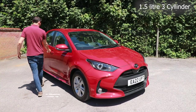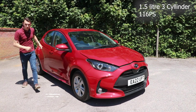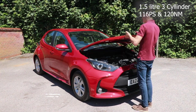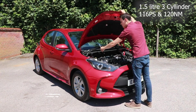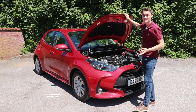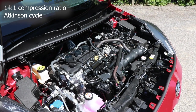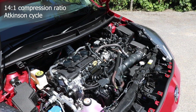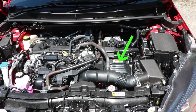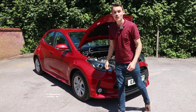Under the bonnet is a 1.5-litre three-cylinder petrol engine with 116 PS of power and 120 Nm of torque. It has a 14-to-1 compression ratio, which is extremely high, and it runs the Atkinson cycle. Both those things make this engine incredibly efficient. The trouble with the Atkinson cycle is it doesn't produce much power, which is why there's a 140 Nm motor there to boost it along, and a battery pack under the rear seats.